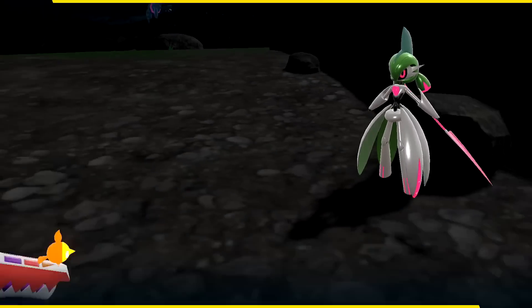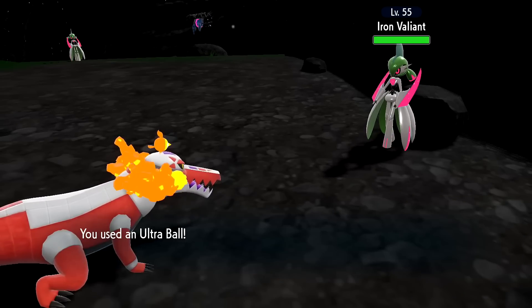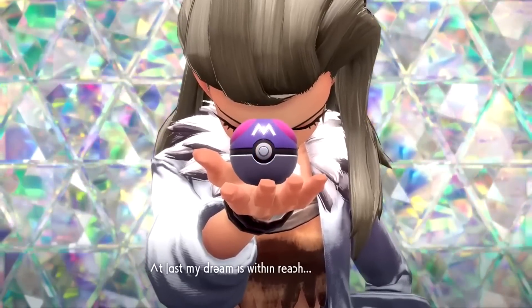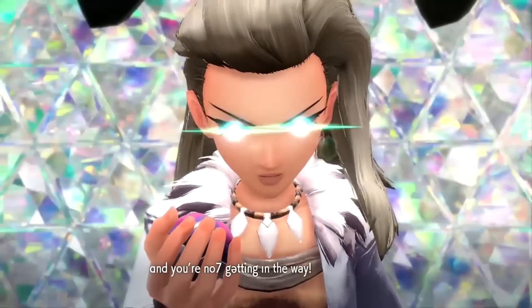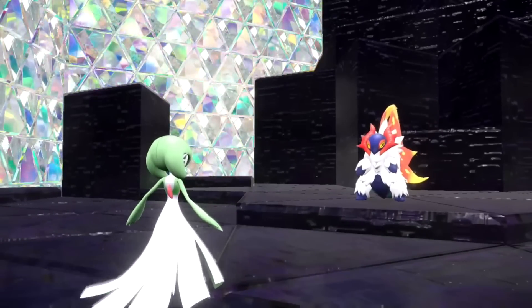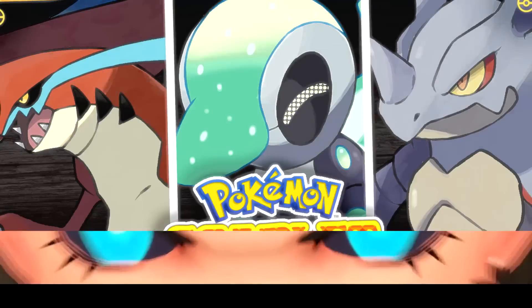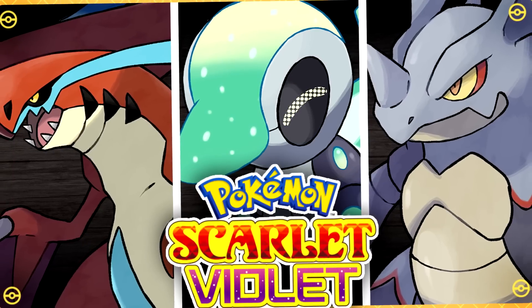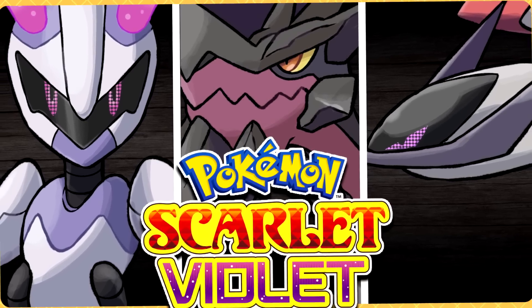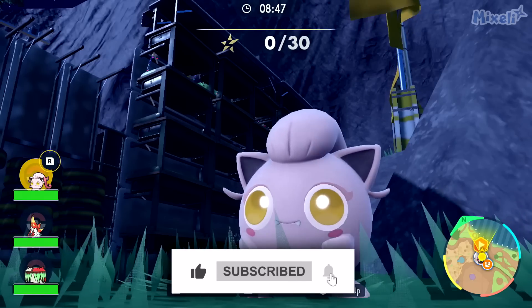Paradox Pokémon are arguably the coolest and most interesting new thing introduced in Pokémon Scarlet and Violet, and while we wait for likely DLC to be announced, it's pretty fun to imagine what more Paradox Pokémon could be like if we got some more down the road. I've been doing this in a couple of videos on my channel recently, and I'm here to do it once again since you guys have enjoyed it so much.